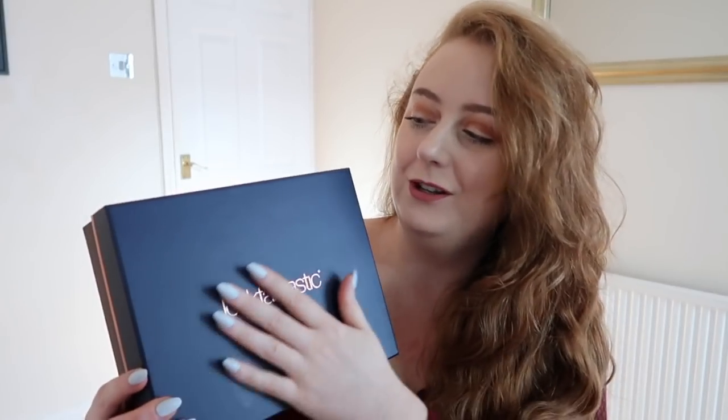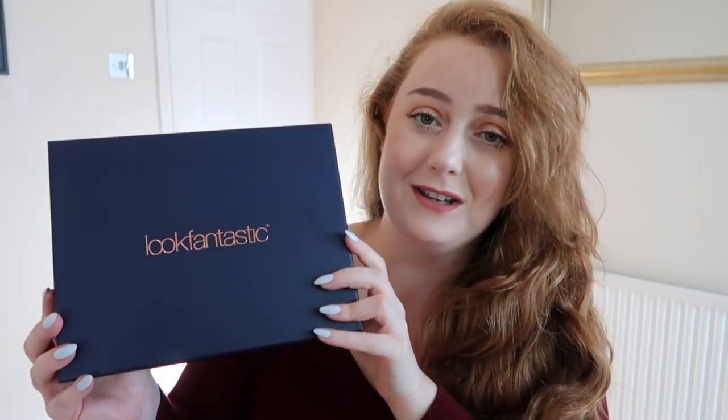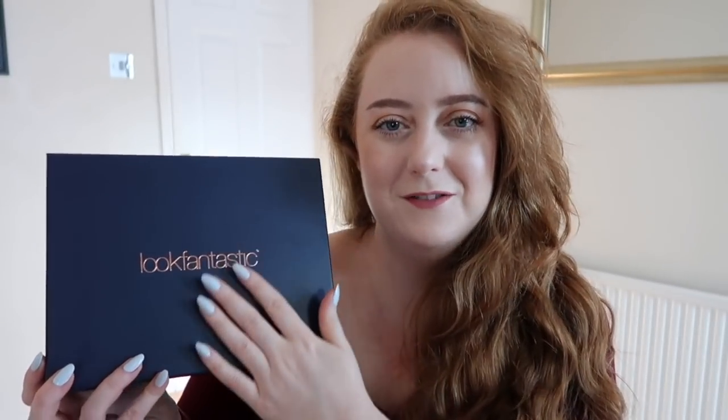I decided to go for a bluey color — this is from Nails Inc. I'll check the shade and put it in the description bar below. Anyway, into the box! Here is the box from Look Fantastic this month: it's a beautiful sort of royal blue and maroony color, really classy and stylish. It's great for this time of year — once it gets into the autumn and winter months, these colors just absolutely work for me.